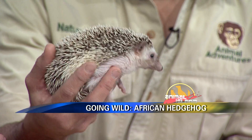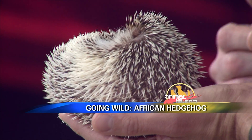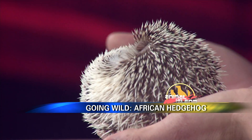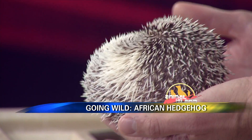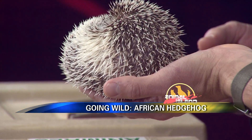They're kind of spiny, and that's for protection — that's what separates these guys from porcupines. They have the ability to curl into a ball. She has a muscle in her body, and she'll pull it — it actually works similar to the muscle in your hand when you make a fist.